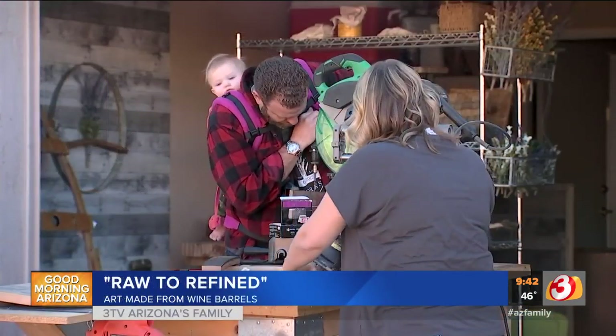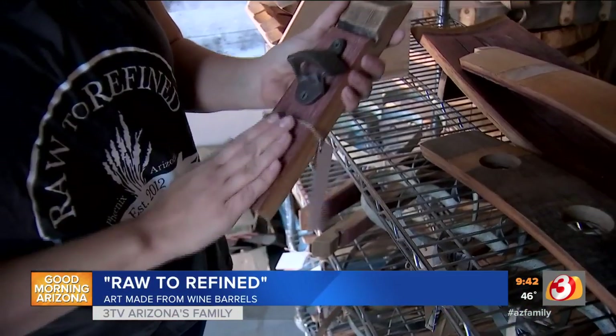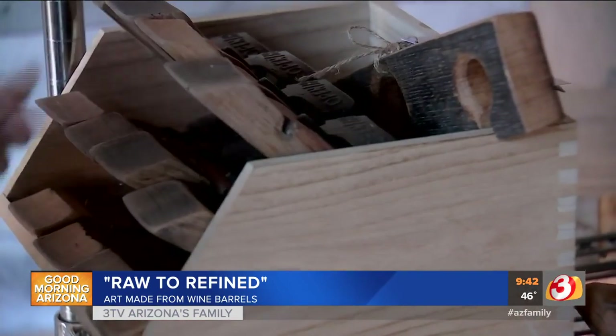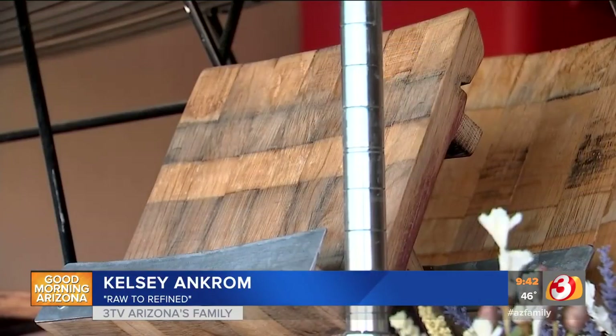The whole family, including baby Avery, is involved in Raw to Refined. I'm raw, she's refined and it works. And then our pieces — there's something raw that we get to refine. They create beautiful art pieces out of the raw material from a wine barrel.